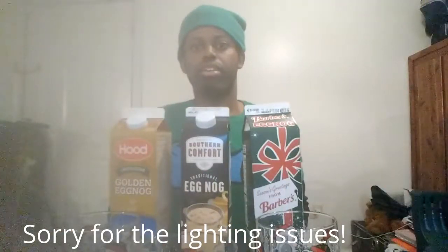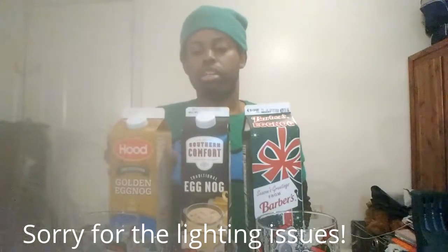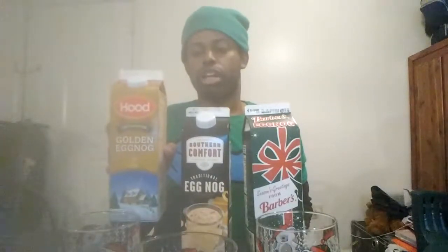Hi guys, how are you doing today? Wespin here. Today I'm going to be doing a special taste test on these three different varieties of eggnog that I found at my local Walmart here in Tulsaville, Alabama.